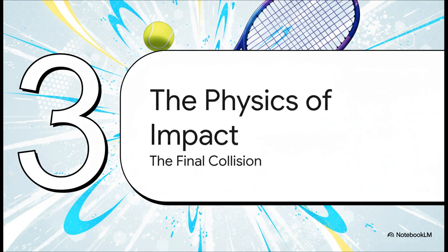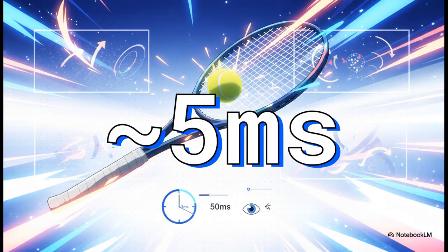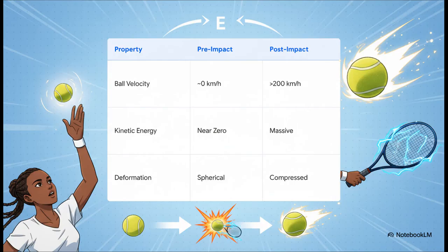Now we get to the main event — the climax of this entire motion: the moment of impact. All of that biomechanical energy we've built up is about to be transferred in one incredibly brief and violent collision. Five milliseconds — that's about how long the tennis ball is actually in contact with the racket strings. To put that into perspective, a single blink of an eye takes about 100 milliseconds. In this tiny fraction of a second, that's where all the physics happens.